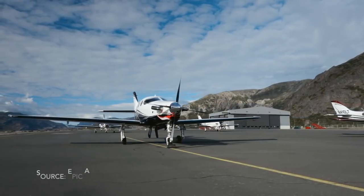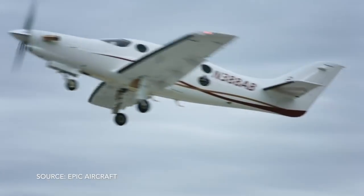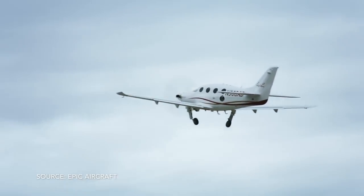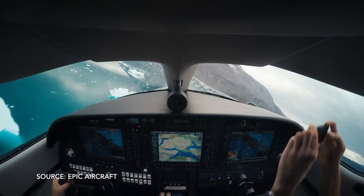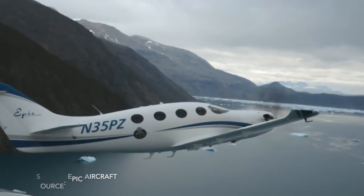We're over at Epic Aircraft looking at another beautiful airplane that's been in stalemate mode for a while. For those not familiar with the Epic E-1000, it's a turboprop that competes with the PC-12 Pilatus. It has a lot of power and you can cruise around 250 to 300 knots, so it's basically an alternative to a jet.